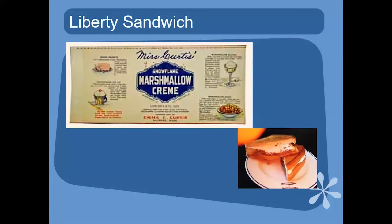So then we have the Liberty Sandwich. Marshmallow cream — one of the two main ingredients in a fluffernutter — was invented in the early 20th century. A man named Archibald Query invented Marshmallow Cream in Massachusetts in 1917. Some other people named Amory and Emma Curtis of Melrose, Massachusetts, invented Snowflake Marshmallow Cream in 1913. The taste was popular and people would build on it and develop their own recipes.